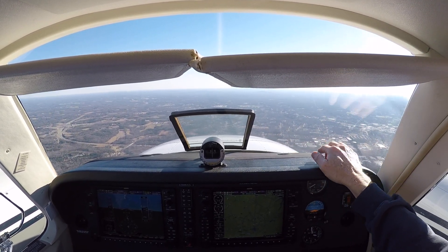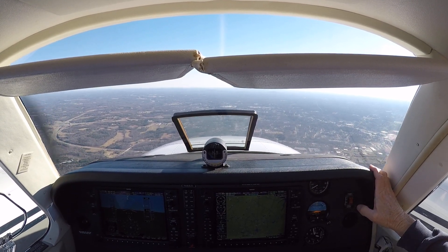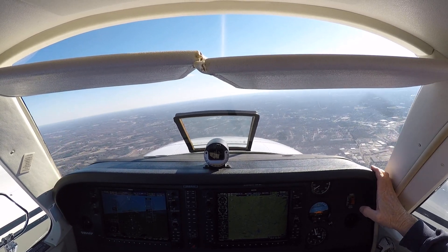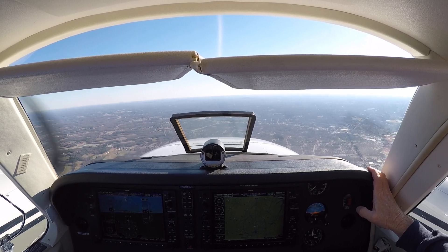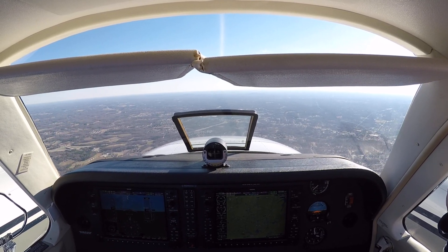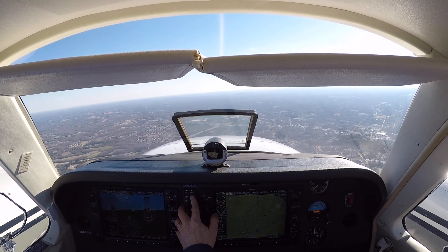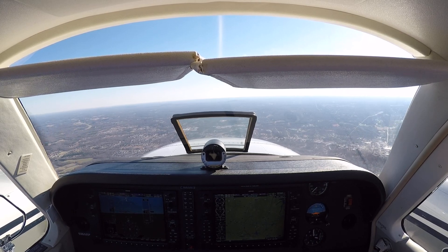It's right in between those two mounts. It doesn't say variable anymore, so that's good. Yeah, that is a good thing.